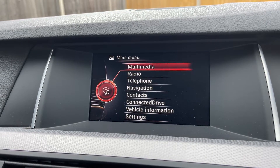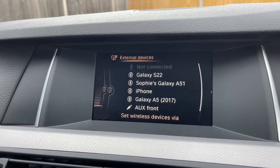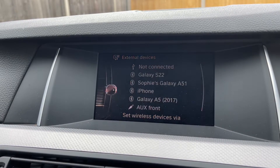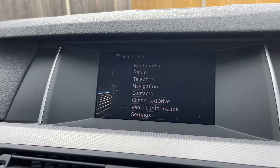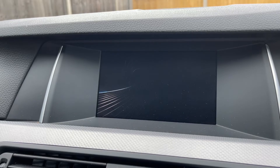If you want to listen to your own music, you can do that under the multimedia heading. We have a CD player and external devices, which includes USB input, Bluetooth audio, and auxiliary input. To pair your phone, just go to the telephone heading, then go down to Bluetooth devices and follow the instructions on screen.